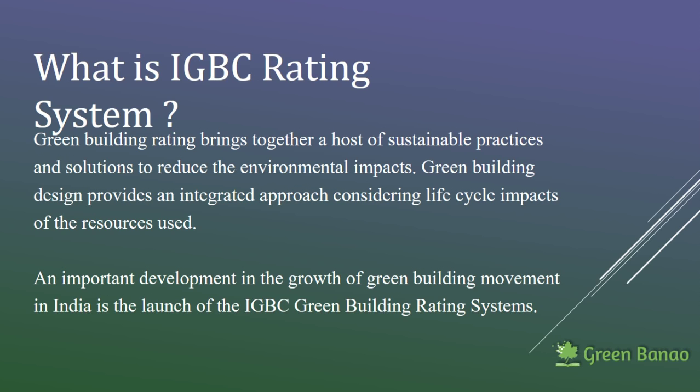IGBC is the first thing that we will be talking about. It is a rating system. It stands for Indian Green Building Council. There are several rating systems and IGBC is one of them.